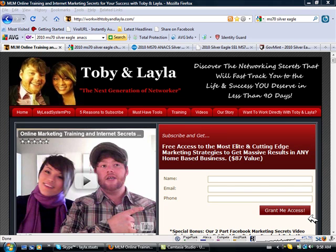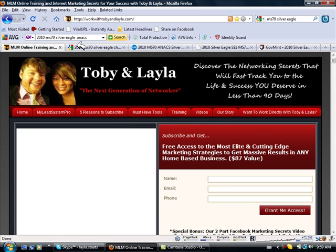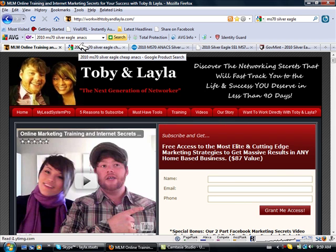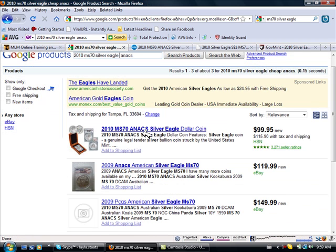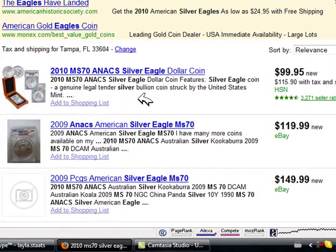Hey everyone, this is Toby and Layla coming to you from workwithtobyandlayla.com. We wanted to cut this video for you guys because there's a lot of misinformation coming out regarding the MS-70 Silver Eagle Coin, and with Numis that is our flagship product, the MS-70 Annex Rated Silver Eagle Dollar Coin.